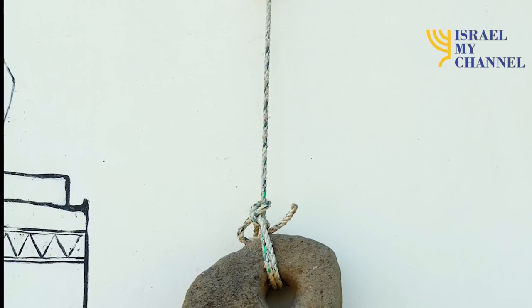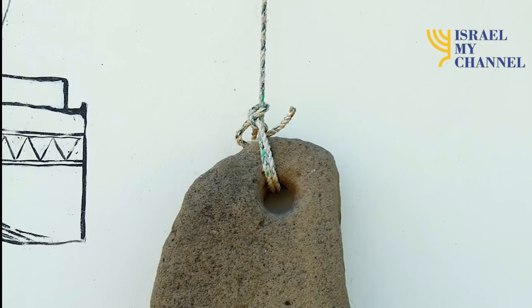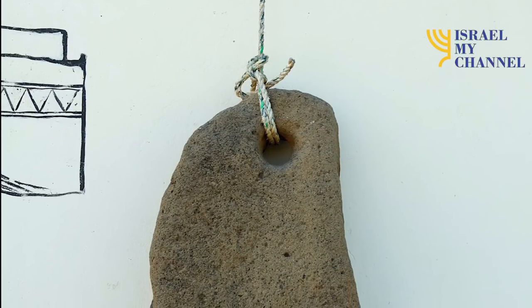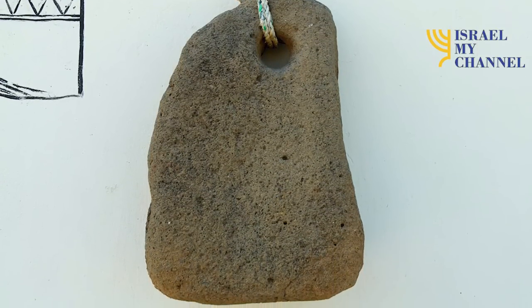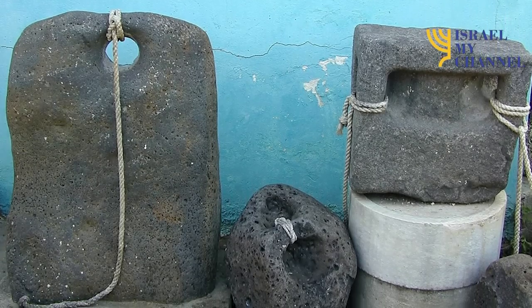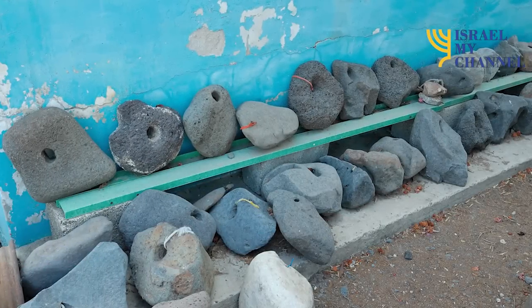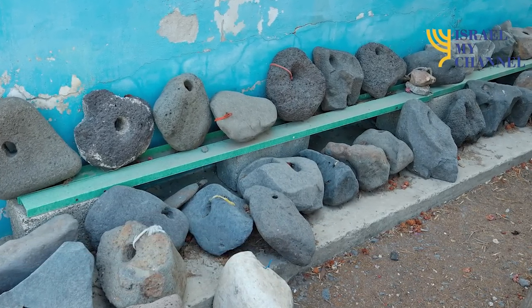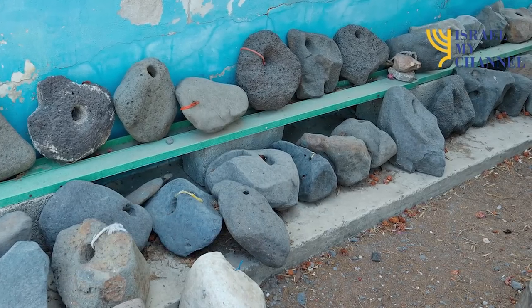Another necessary tool was the anchor — a device attached to the boat by rope or chain, and lowered to the seabed to hold the vessel in a particular place, by means of a fluke or pointed projection that digs into the sea bottom. But the ancient anchor was simpler. These ancient anchors found in the Sea of Galilee give us an idea of what anchors were like in biblical times.